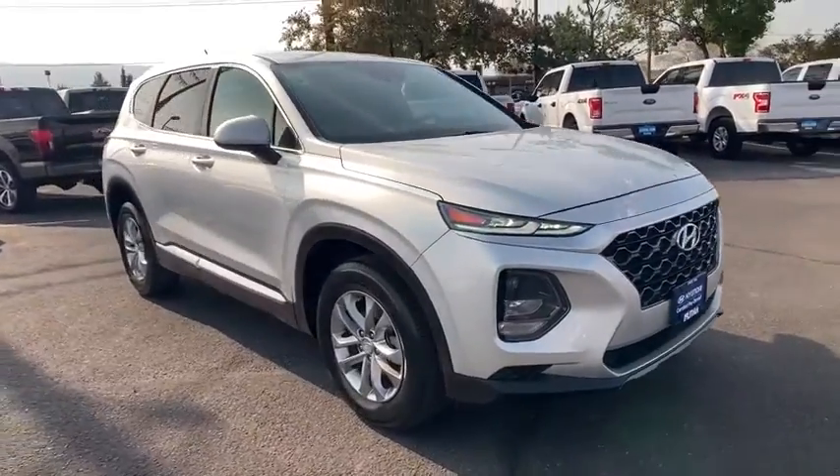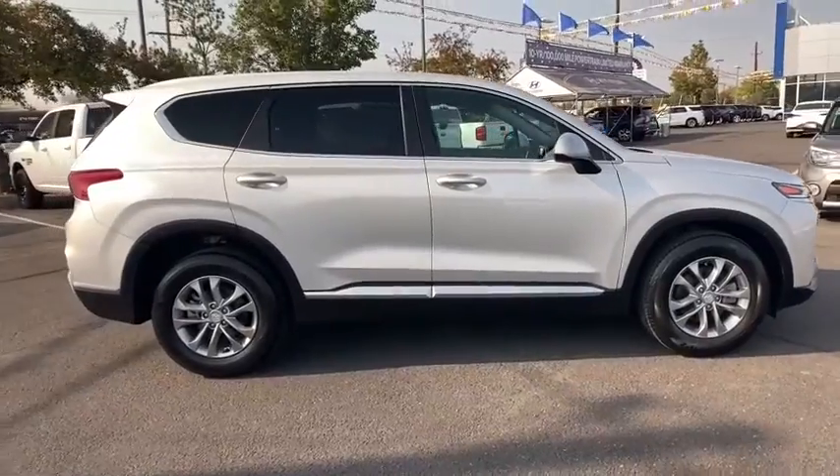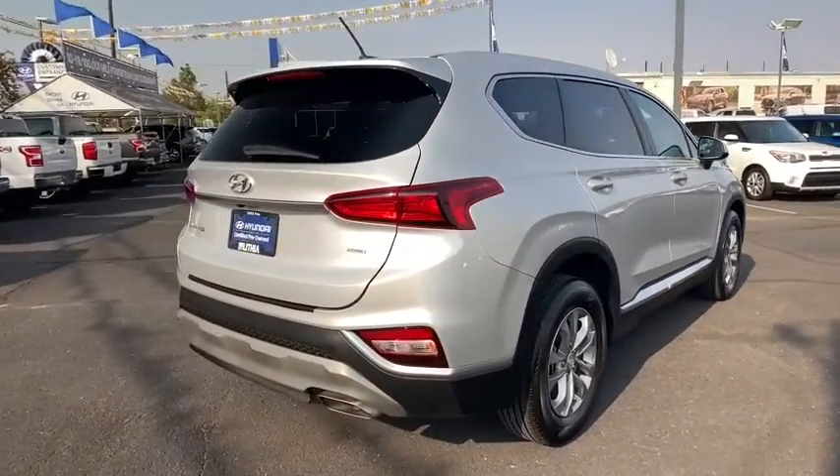Make a great choice today with the 2019 Hyundai Santa Fe. Style, quality, performance, value. Need we say more? This vehicle has less than 20,000 miles.